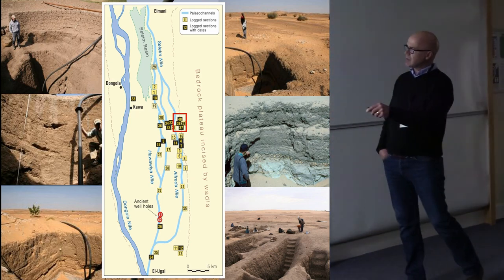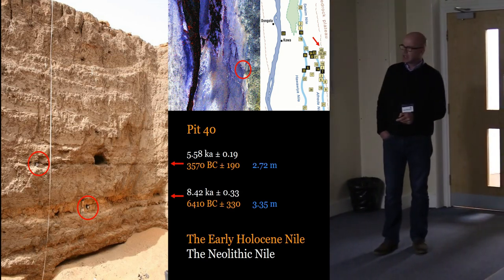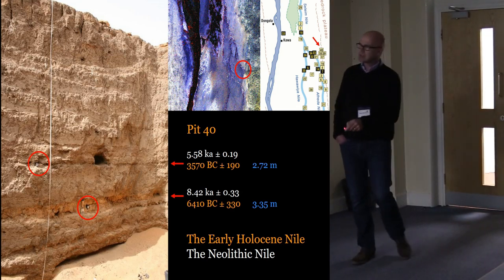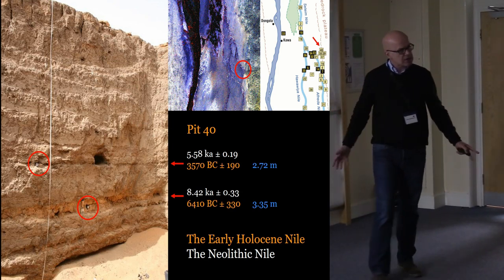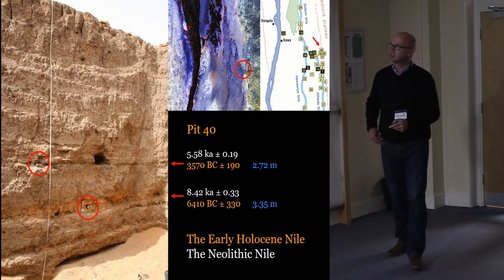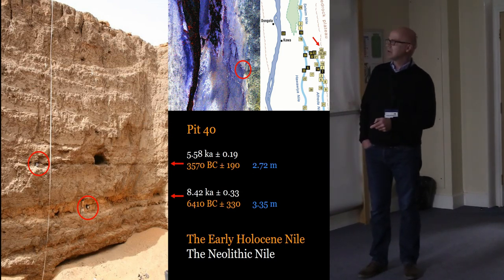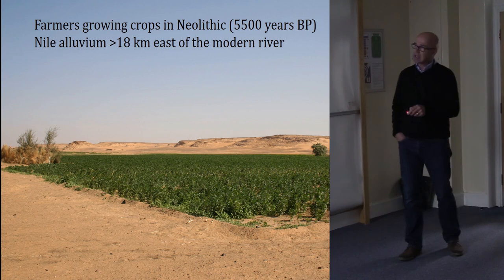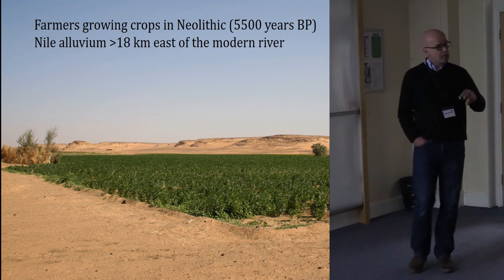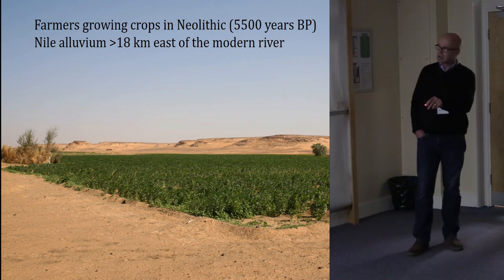We've spent a lot of time in these holes, looking down literally hundreds of them and logging many systematically. All the black-marked ones have been dated with luminescence, primarily, but also with radiocarbon where organic materials are available — which is very rare. Luminescence has been the real boon in this environment because it's allowed us to date the records. The oldest date we have here is 8.42 ka — a very deep pit with thick Nile alluvium — indicating the big, high-discharge Nile of the early Holocene was lapping up against the bedrock plateau at this time. Interestingly, modern farmers are now growing crops in Neolithic alluvium.